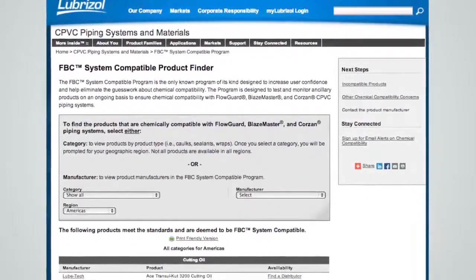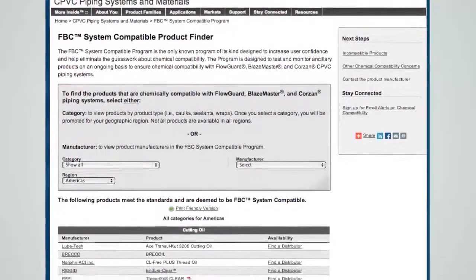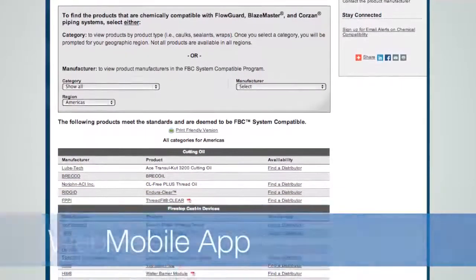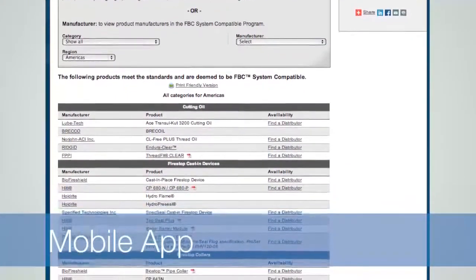The program listing is available for quick reference through a number of easily accessed sources. You can always check our website or our easy-to-use mobile app for the most up-to-date list of compatible products.